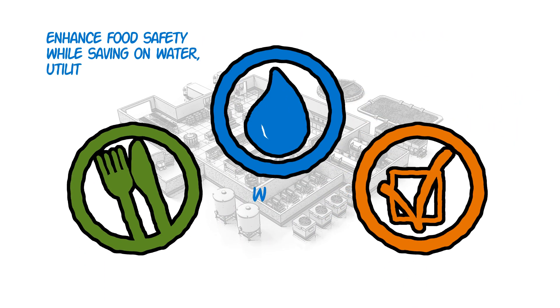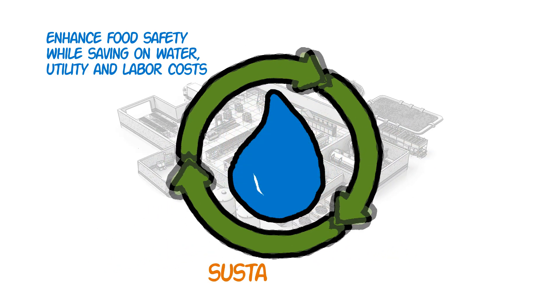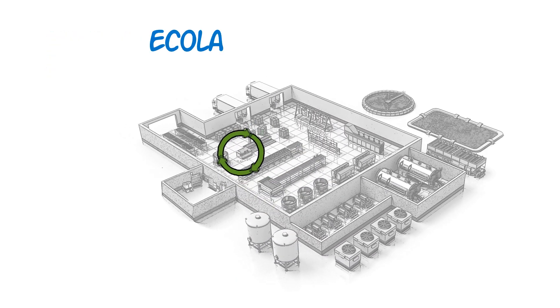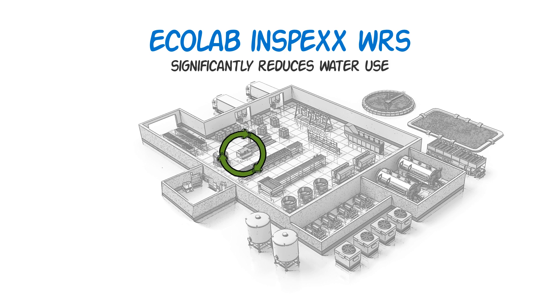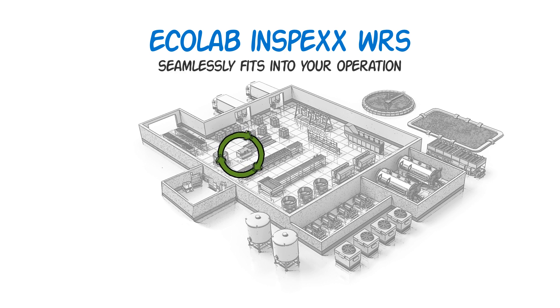Ecolab's complete antimicrobial program enhances food safety and quality while also offering savings with its water reuse system. Ecolab's water reuse system is used in high water volume applications such as chillers and IOBW, and integrates with existing structures.